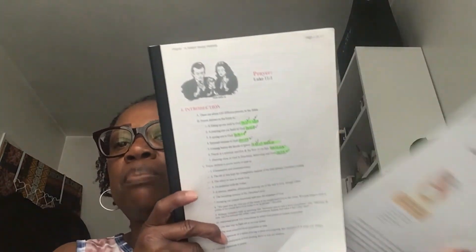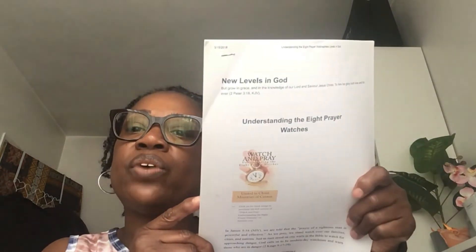If a verse sticks out to me or ministers to me, I'm going to write it in my 365 book. And then these two are leftovers — I'm carrying on the theme of prayer for the month of August. I'm going to be continuing a Bible study on prayer that I got off the internet, and I'm also going to be looking at this study on understanding the eight prayer watches.